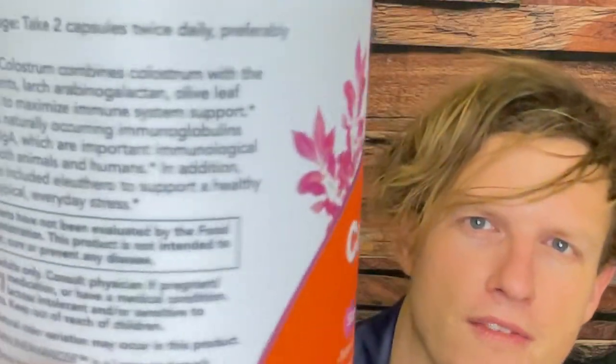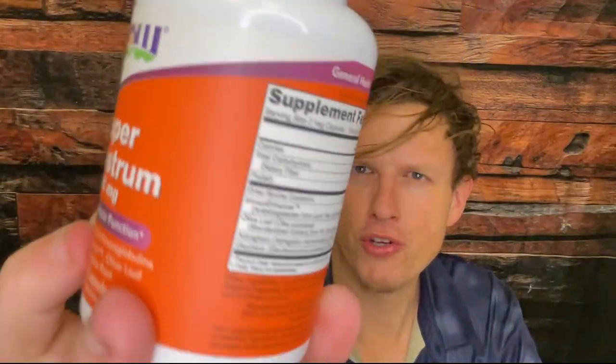Anyway guys, that's been my review of Super Colostrum. What kind of colostrum have you been trying? What superfoods are your favorite? Let me know down below. We're on the road to 50,000 subscribers and I couldn't do it without any of you guys. Hope you have a great day!